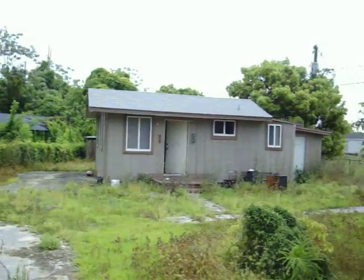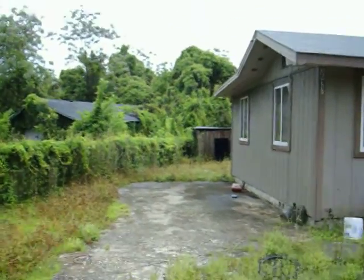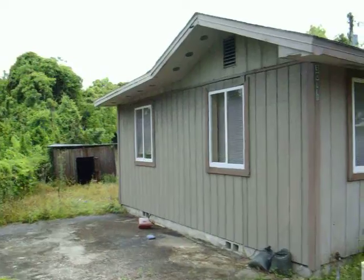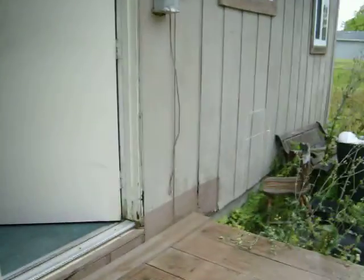This is the house in the rear of the property. I'm going to go through the rear house first. We've got a living room here, this is a kitchen, and it does have central heat and air.